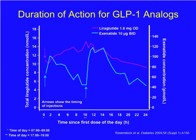This next slide compares the duration of action for the two GLP-1 analogs currently available. Exenatide is dosed twice daily; its serum concentrations rise then fall to baseline twice during the 24-hour period. In comparison, liraglutide is given once daily, and its serum concentrations are maintained for the entire 24-hour period.